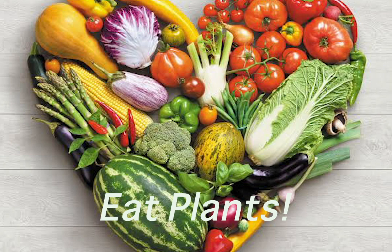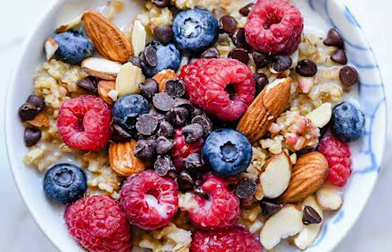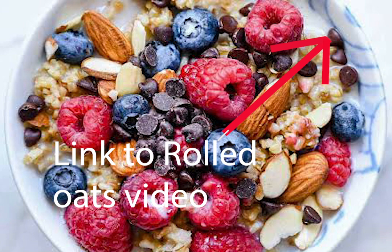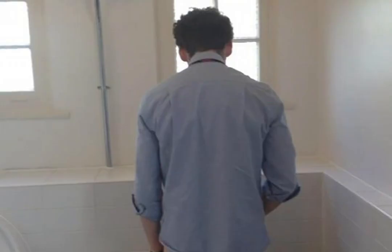Number three, use my rolled oats protocol. There's a link below in the description for the video regarding my rolled oats protocol. You can also click on the little link that's above here — I think on this side. Click on that and it'll take you to the rolled oats video.